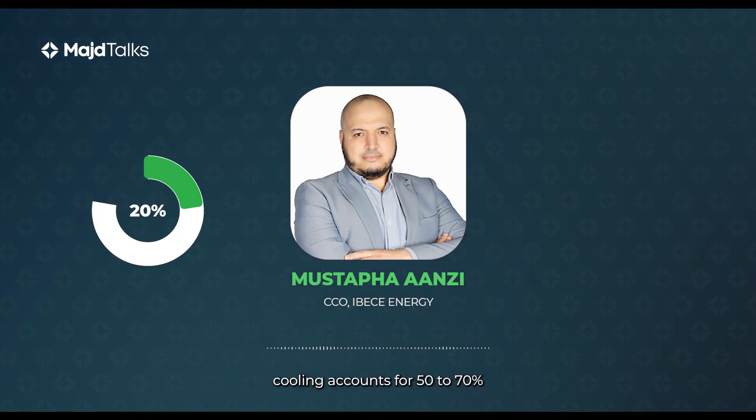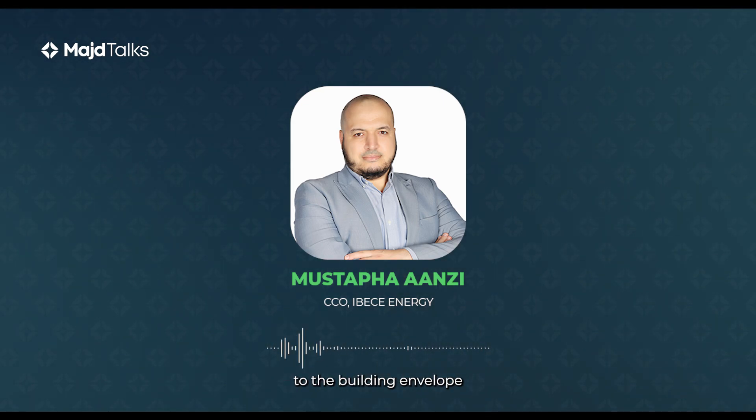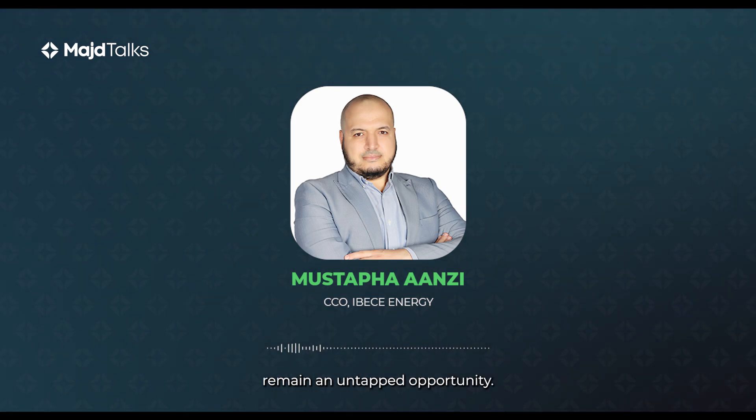In our region, cooling accounts for 50 to 70 percent of the energy consumption in buildings, yet improvements to the building envelope remain an untapped opportunity.